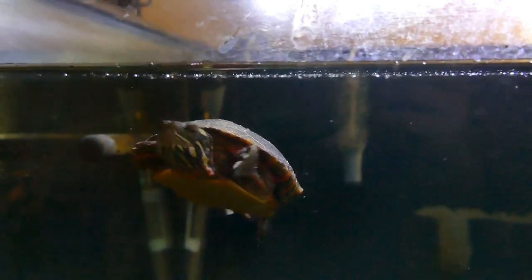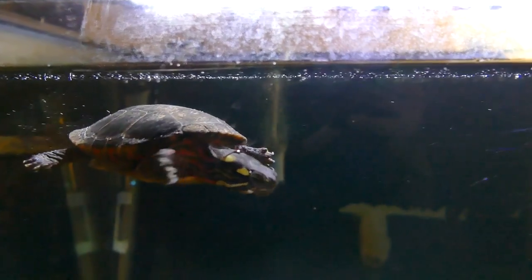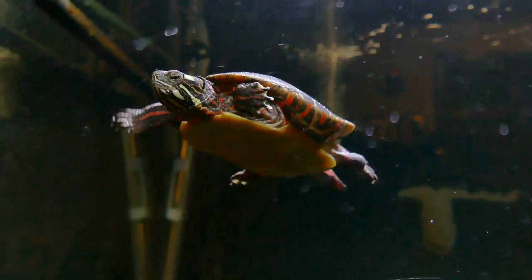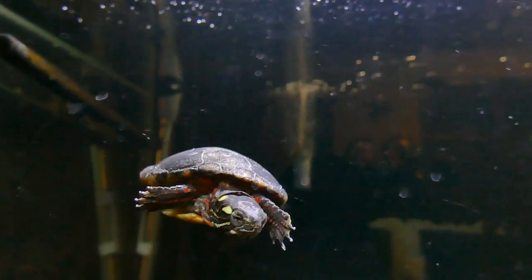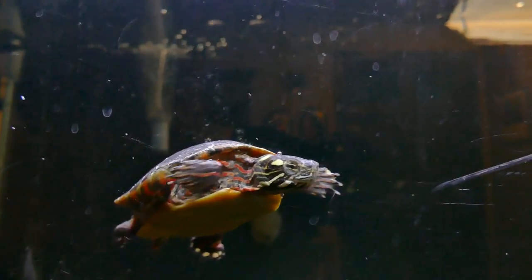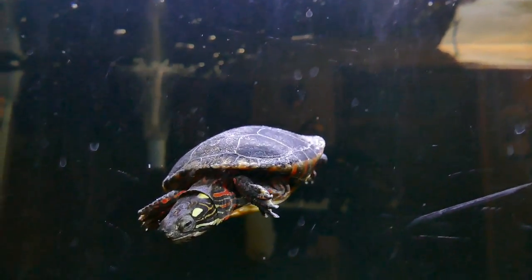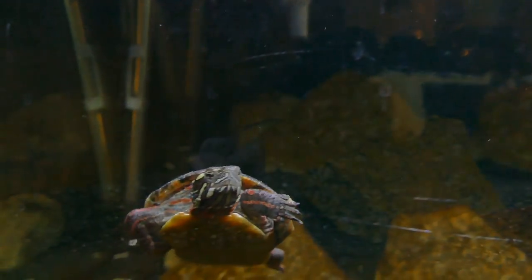He's my first ever turtle, and he can sometimes be really mean and aggressive with other fish and also turtles when I feed them. I feed them in separate containers, but whenever he sees Hoku he'll just go crazy. He does not like other turtles — in fact, you can see he has some damage on his shell from fighting with another turtle. He will also kill a lot of fish and he loves to eat snails.